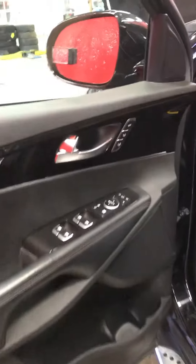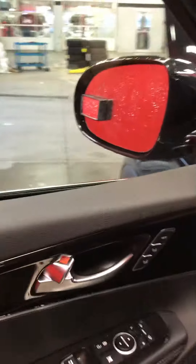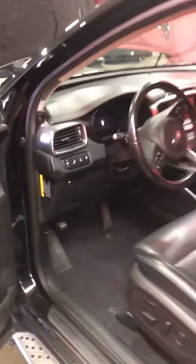Power windows, power locks of course. Another great feature on this one: memory seats. This is really Kia's luxury vehicle — they really went all out for it.